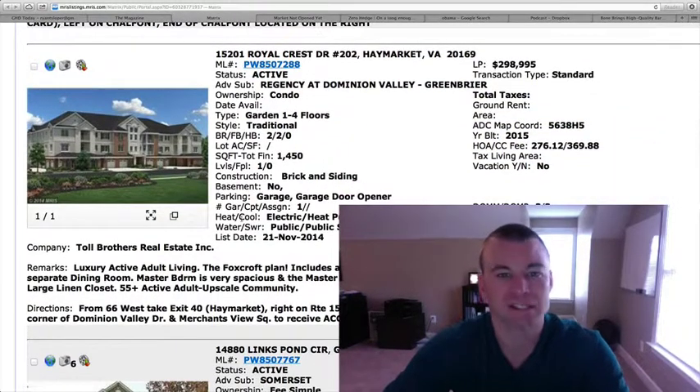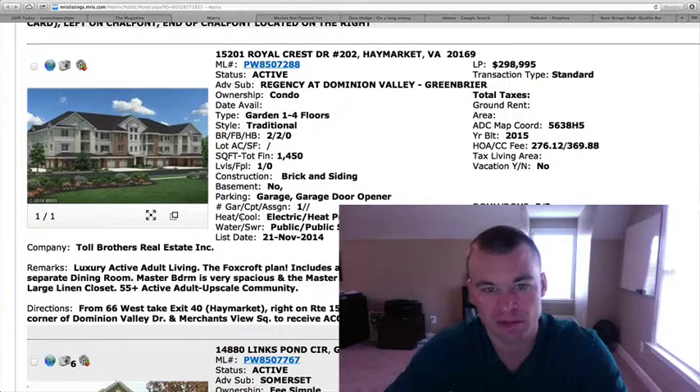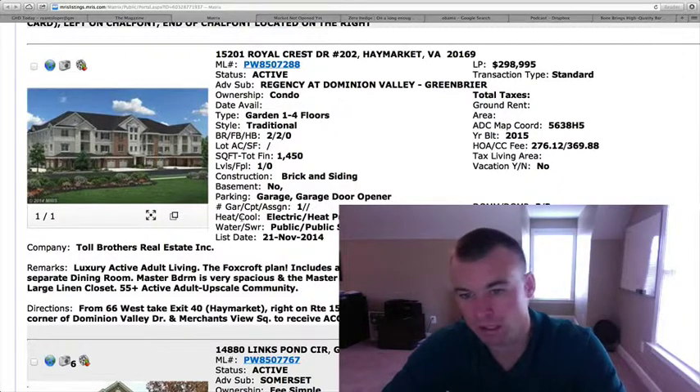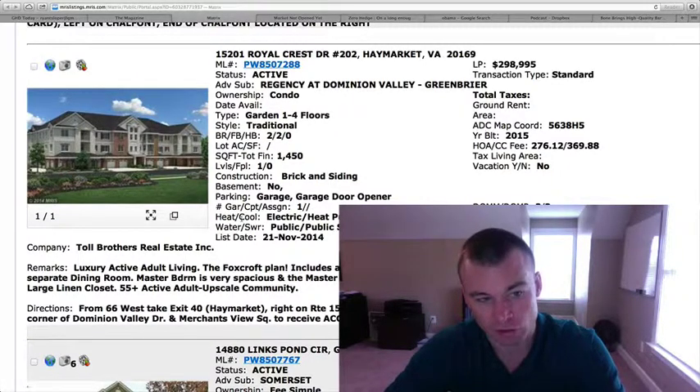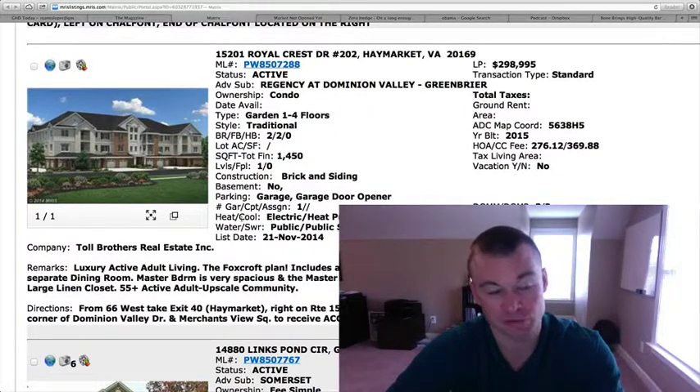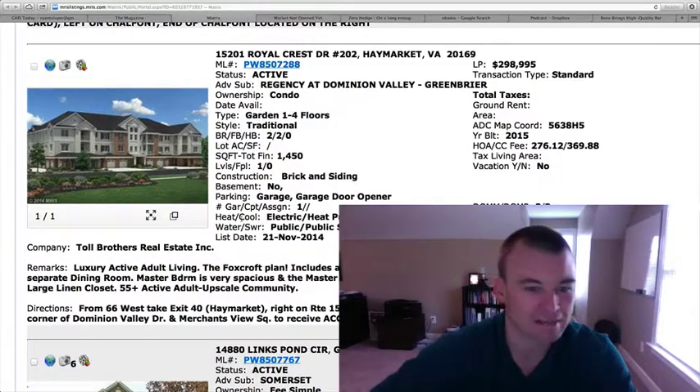15201 Royal Crest Drive — this is Regency at Dominion Valley, a green buyer. This is a condo, two bedrooms, two full baths. 15201 Royal Crest number 202. It's going to be a to-be-built home, luxury adult living — you have to be 55 years of age and older. These are going to be to-be-built. Toll Brothers is the builder. If you'd like to get over there and check out some different floor plans, I'd be glad to do that. It looks like the base price on this unit is $298,995.